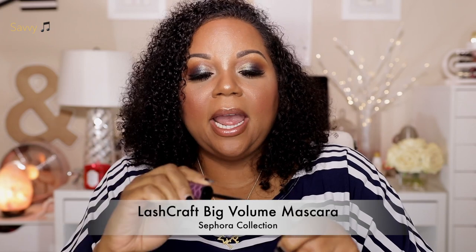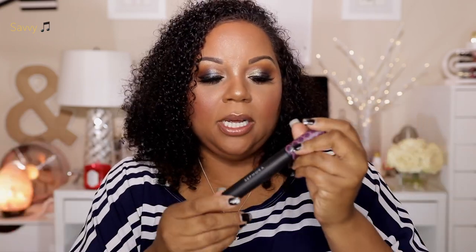For mascaras I've been loving, first is the Lash Craft Big Volume mascara. It has a fluffy hourglass-shaped wand reminiscent of the Too Faced Better Than Sex wand, just a little skinnier. It's a volumizing mascara — if you like a little clumpiness but not overboard, with that thick lash band look, you'll really like this. It's less expensive than other Sephora brands and I liked it from the very first try.